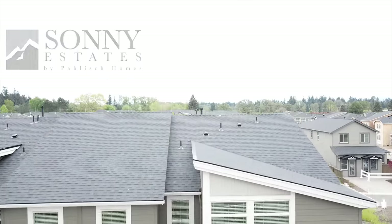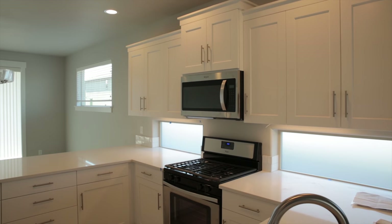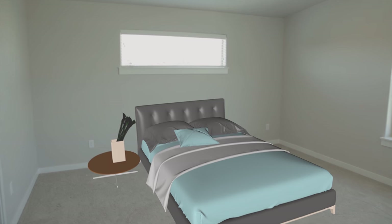Hey, my name is Jordan Jones. Come on in. I'm excited to show you the Hazelwood — the newest floor plan by Polish Homes out here at Sunny Estates.